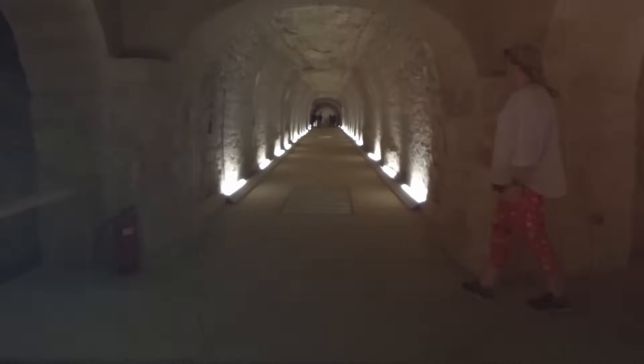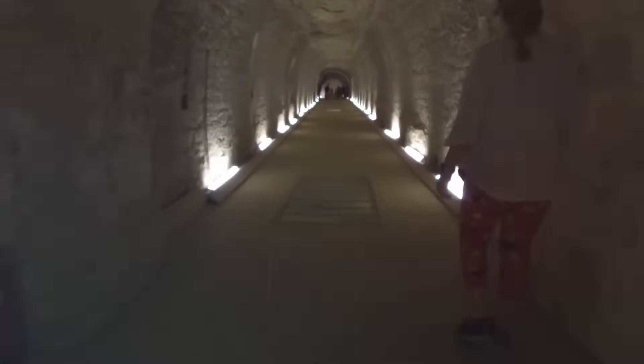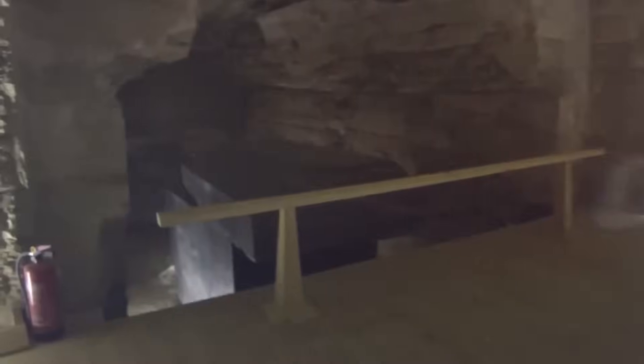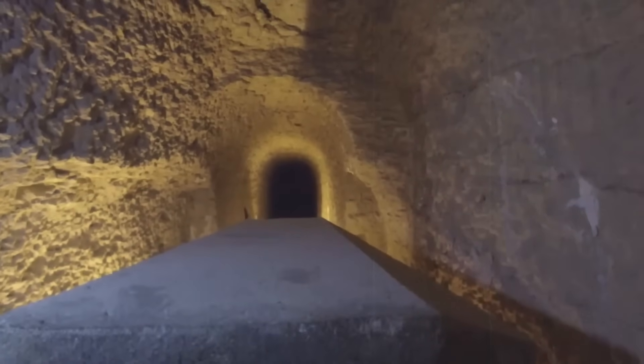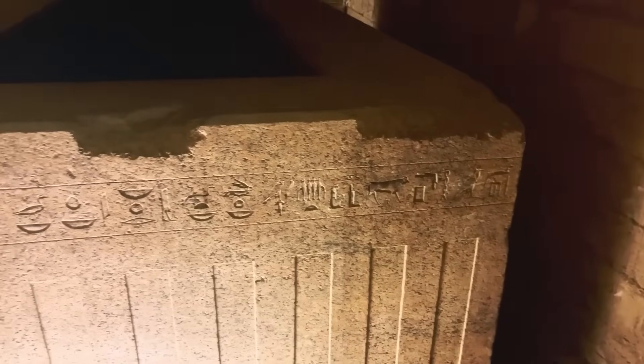The underground galleries of the Serapium are its most striking and extensive feature. Arranged in a rectangular layout with side chambers cut into the rock, they extend for several hundred meters. Each side chamber was meticulously designed to house a sarcophagus, reflecting the site's importance through its methodical precision. Hewn from solid limestone bedrock, these galleries showcase immense engineering skill, especially considering the limited tools available at the time.